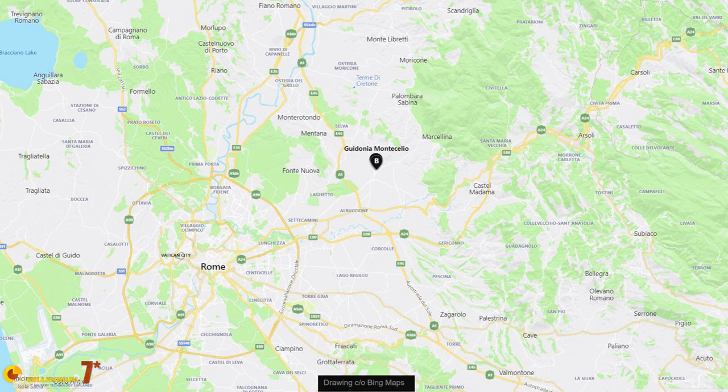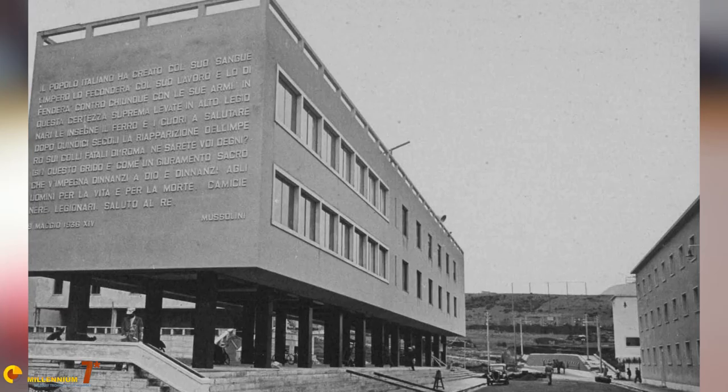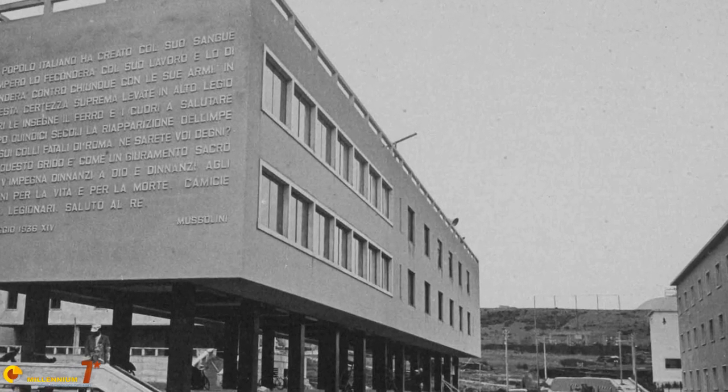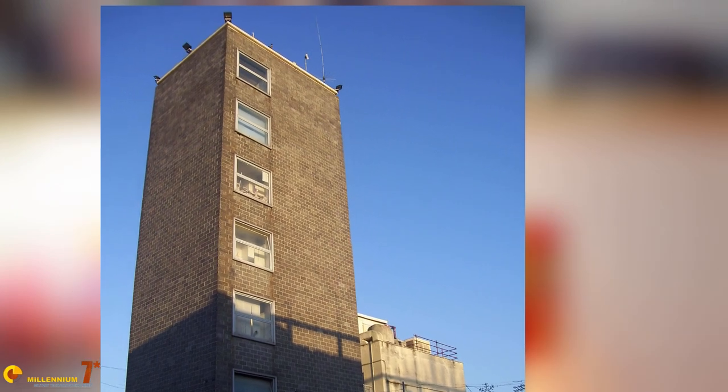The small town of Guidonia, near Rome in Italy, has a very particular look. It doesn't look like the usual old and quaint historical place that preserves traces of the past like many Italian towns. Guidonia is different — its architecture is very particular, modernist with square and clean-cut buildings. The reason is that there is a lot of fascist architecture surviving there, because Guidonia was at the focus of one of fascism's main staples: aeronautics.